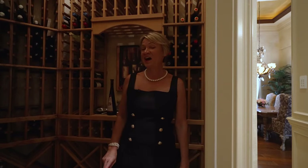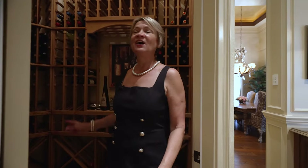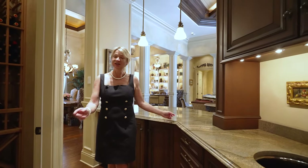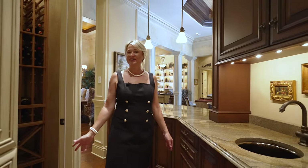And how about your private wine cellar? This house was built for entertainment, with a beautiful bar area where the bartender can prepare all your drinks.